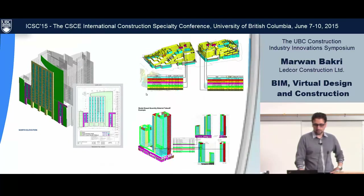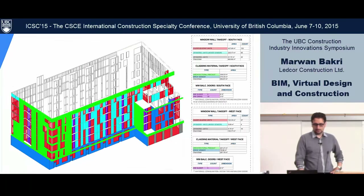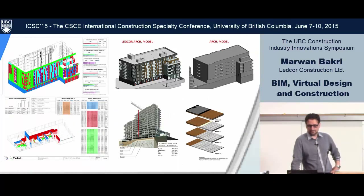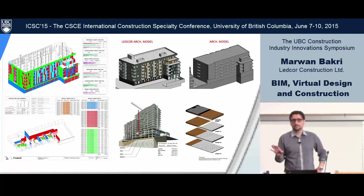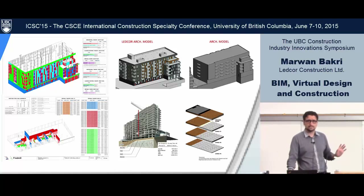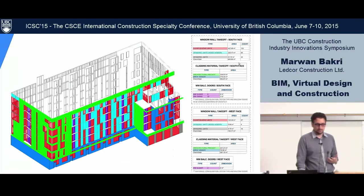This is mostly for the curtain wall system or skin. The model received from the architect was focused on the layout of this residential complex — they had a sketch model for the skin, but for us to provide the client with a meaningful market value, we had to go in depth and fill the blanks. We actually modeled this based on their drawings because we really needed to know how much glazing and how much panel we needed.